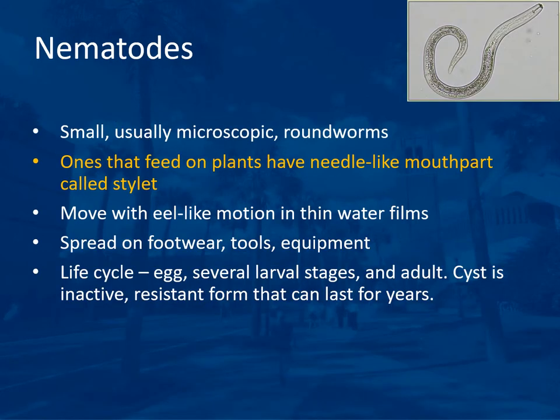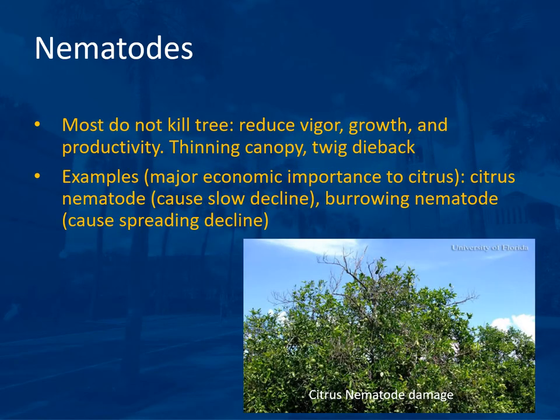Nematodes are another tree crop pest that may be difficult to determine and control. They are small, usually microscopic roundworms. Plant-feeding ones have a needle-like mouthpart called a stylet. They move with an eel-like motion in thin water films and can be spread on footwear, tools, and equipment. Their life cycle goes from egg through several larval stages to adult. A cyst is an inactive resistant form lasting years in soil. Most nematodes do not kill the tree but reduce vigor, growth, and productivity. Examples of major economic importance to citrus are the citrus nematode, causing slow decline, and the burrowing nematode, causing spreading decline.